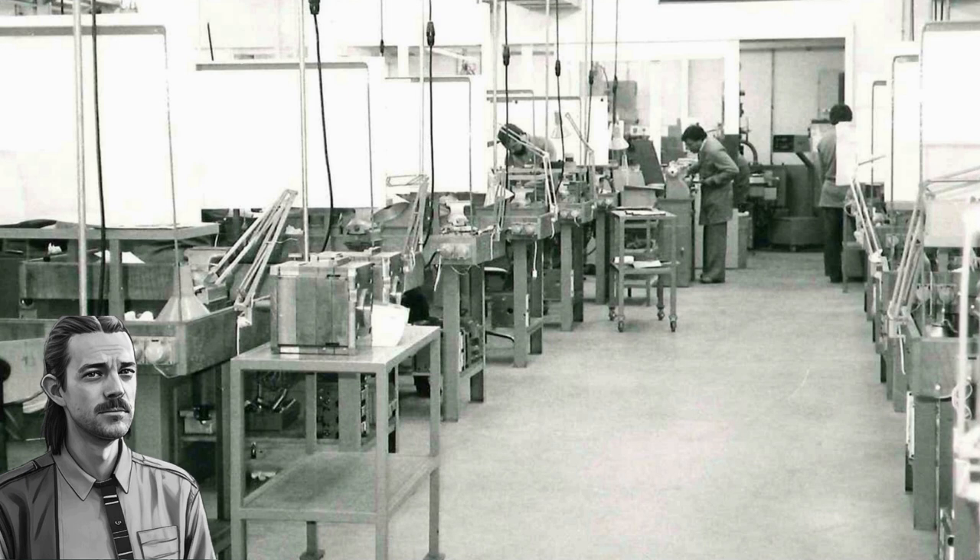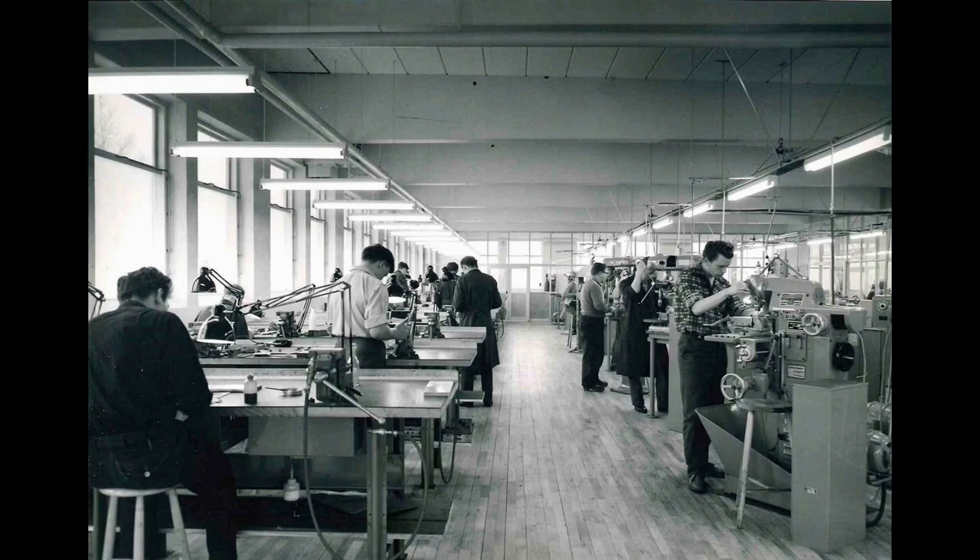Around 1958, a mold manufacturing workshop opens in Germany. Through the early to mid-60s, the workshop grows and becomes its own company. Concurrently, a tool-making unit called Lego Form is established in Vellie, Denmark. From 1959 until 1977, the tool-makers make the molds that make the bricks.